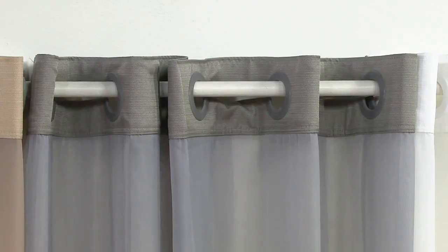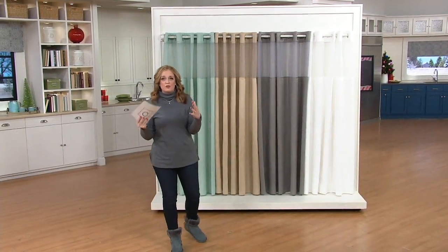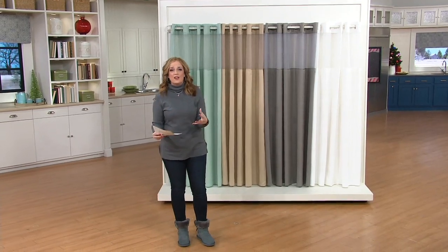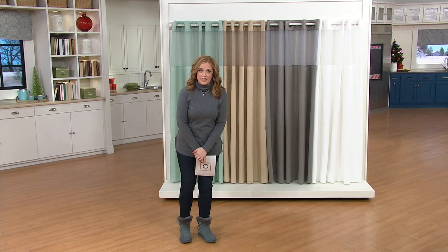QVC.com and happy Thanksgiving to all of you that may be watching, to our friends we were chatting with on social media last night. If you are joining for some company this morning, thank you for being here. We are glad that you're here. It is important that you're here.